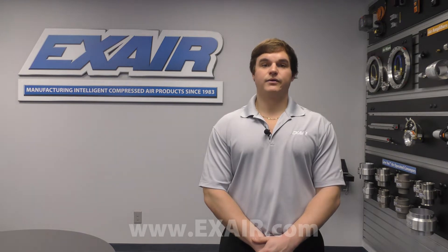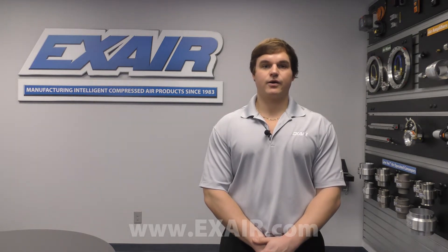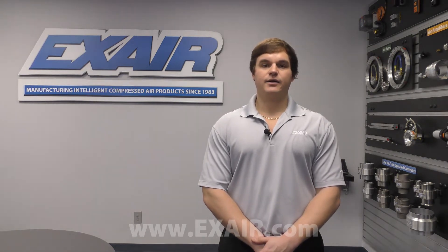Hi, my name is Tyler Daniel and I'm an application engineer here at Xair Corporation. At Xair, we're committed to providing our customers with the best possible solution to a wide variety of industrial problems.